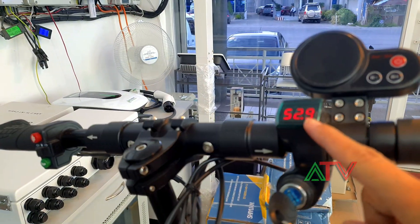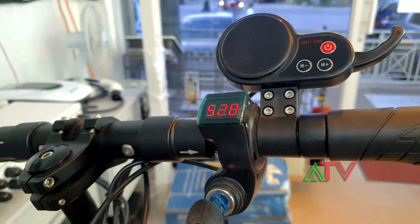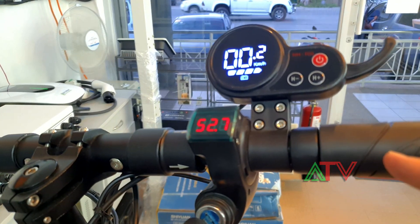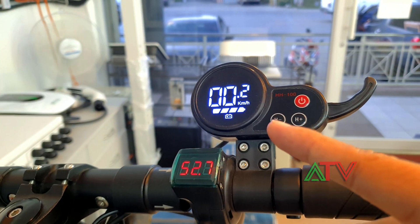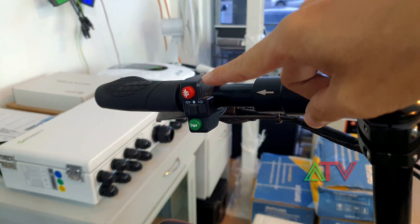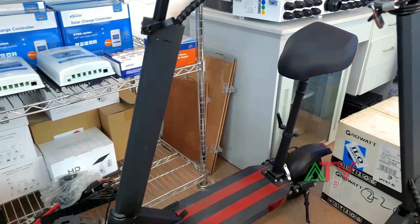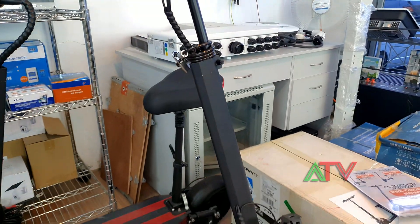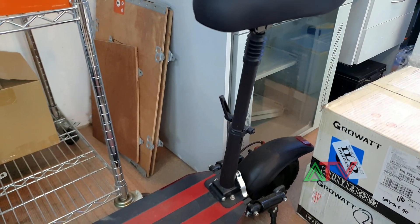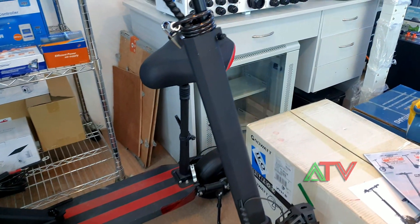The scooter has a power battery monitoring display — it shows voltage, not percentage — and a speedometer. It also has a horn, lights, and a key. The seat is detachable using Allen screws.